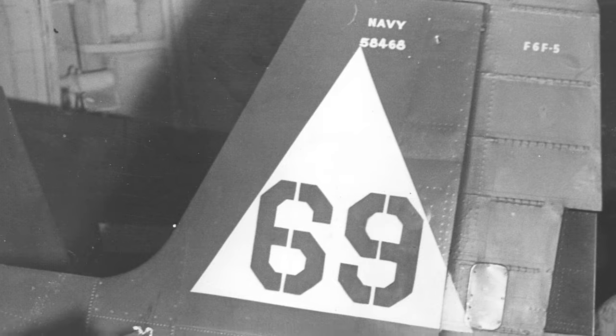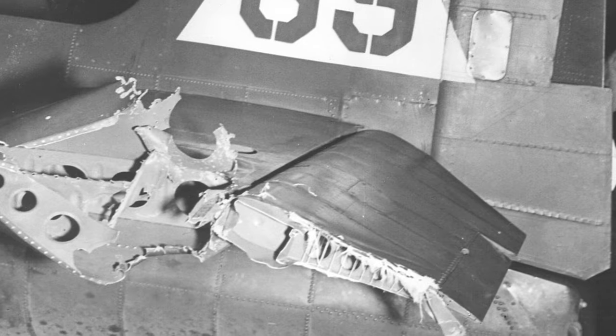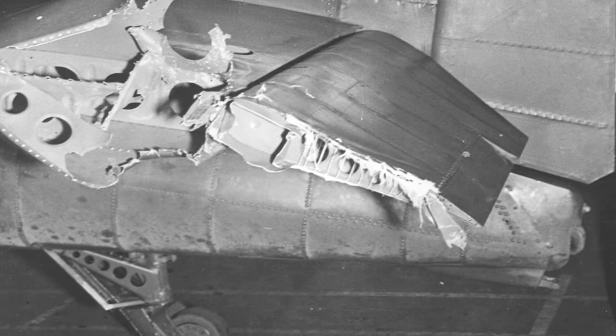Check out this photo of a damaged F6F-5 Hellcat plane on the USS Enterprise in the Philippines in 1944. You can see the tailplane is all messed up, and they had to use a special solid castor-type tailwheel for carrier operations.